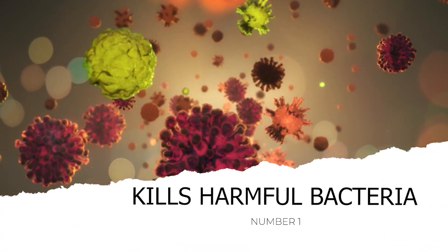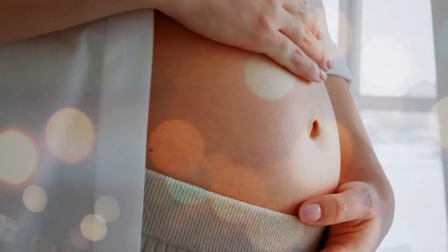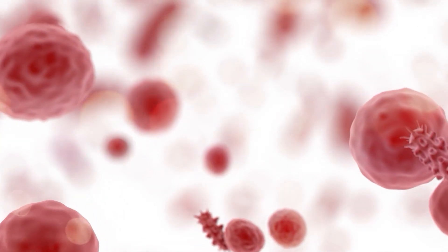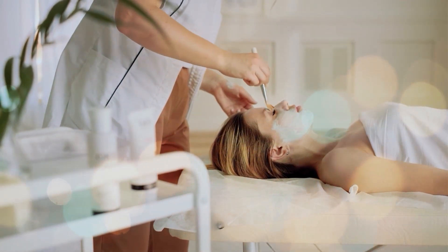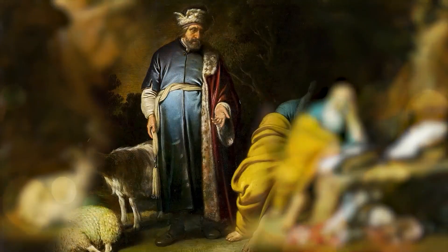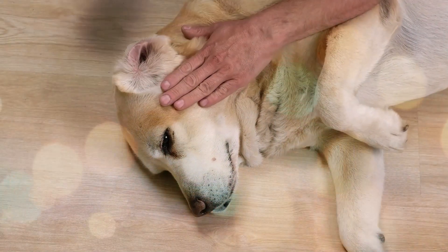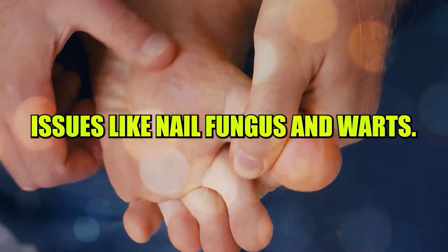Number 1: Kills harmful bacteria. Bacteria come in both beneficial and harmful forms. The bacteria residing in your gut play a role in maintaining your well-being, while pathogens can lead to illnesses. In historical medical practices, apple cider vinegar has been utilized to cleanse wounds and disinfect specific areas — even Hippocrates, a pioneer in modern medicine, employed vinegar to cleanse wounds. Apple cider vinegar can also be applied to address concerns such as lice, ear infections, nail fungus, and warts.